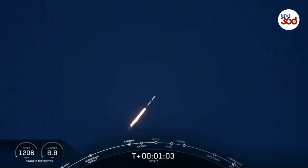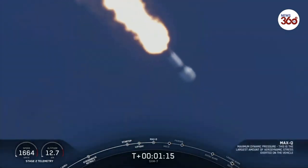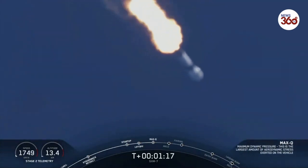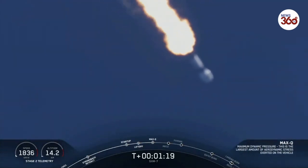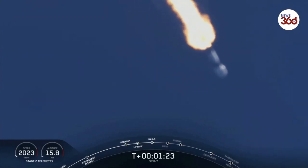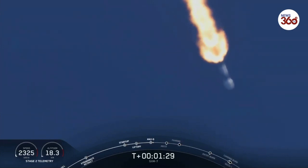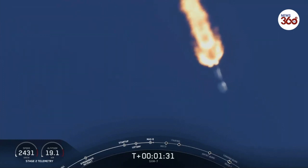Falcon 9 is supersonic. So the vehicle is now going faster than the speed of sound. The vehicle is experiencing maximum dynamic pressure — that's the moment in which the vehicle experiences the greatest amount of dynamic pressure it will see throughout flight.